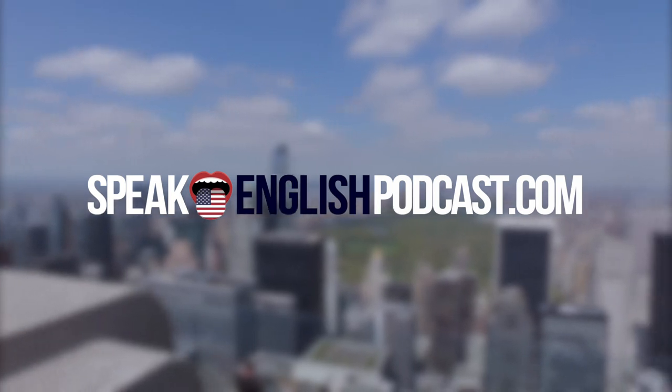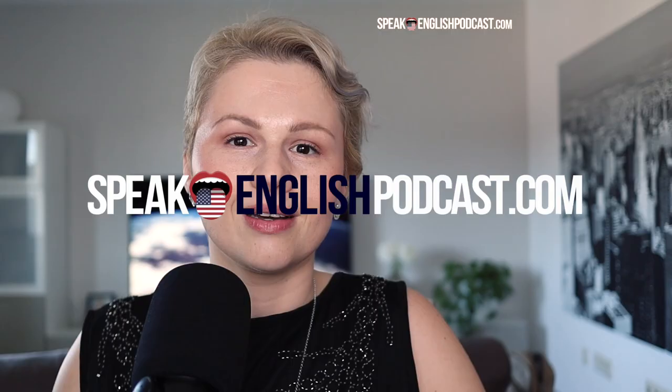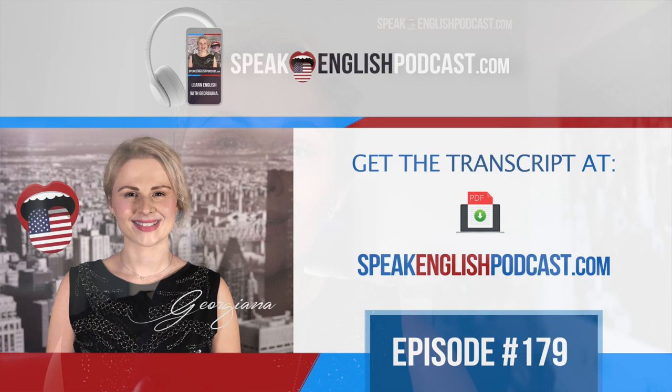Welcome to Speak English Podcast with your host Georgiana. Hi everybody. I am Georgiana, your English teacher and founder of SpeakEnglishPodcast.com. My mission is to help you to speak English fluently.